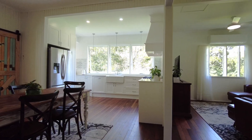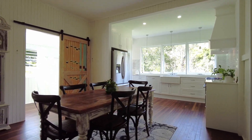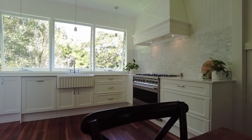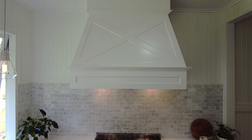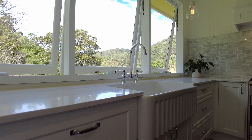While the kitchen and dining room combine to make an eat-in kitchen, the kitchen is something special — white on white. It includes a freestanding six-burner gas stove, feature range hood, integrated dishwasher, stone bench tops and a great view.